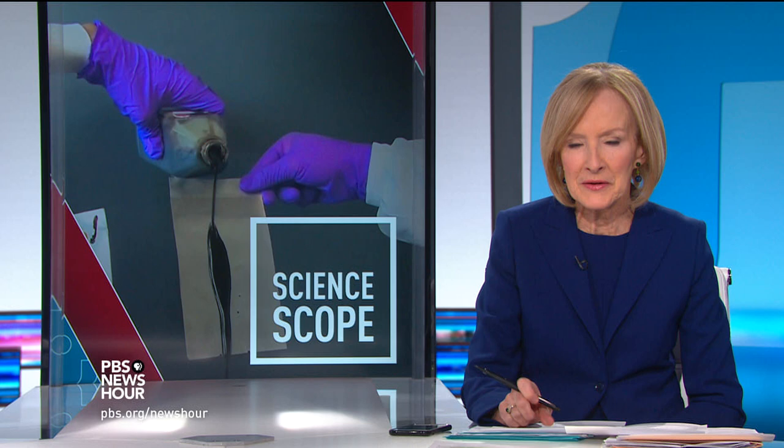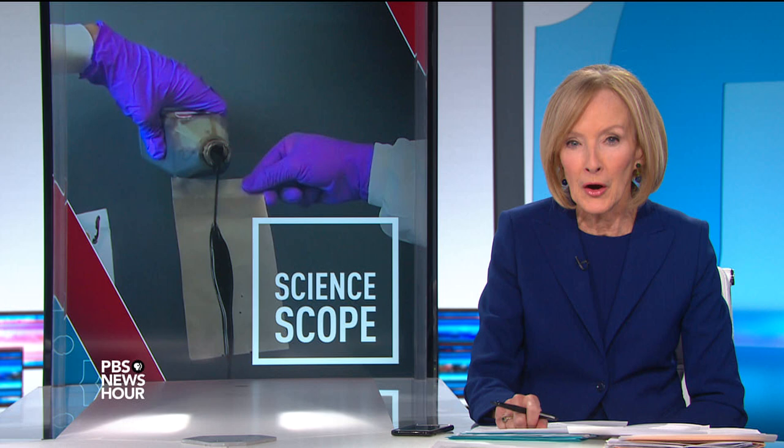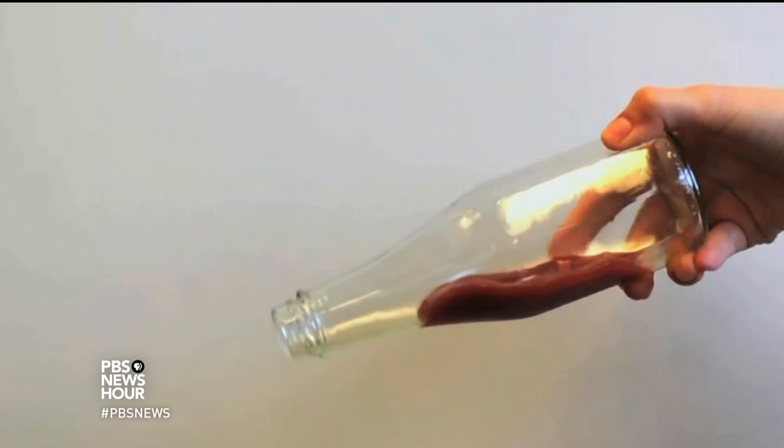JUDY WOODRUFF: Finally tonight, have you ever had trouble getting ketchup out of a bottle? How about stopping an oil rig from exploding? A lab in Boston has developed a slick solution for both problems. Our science producer, Sikhan Akpan, reports about this new coating in our latest episode of Science Scope.